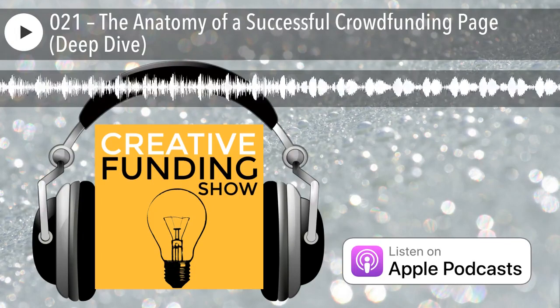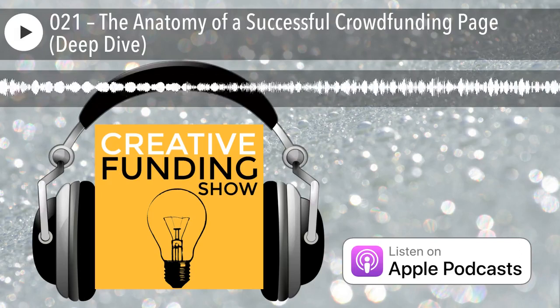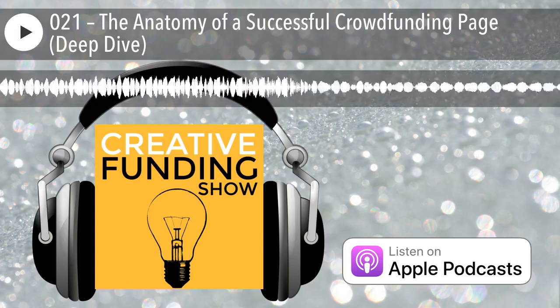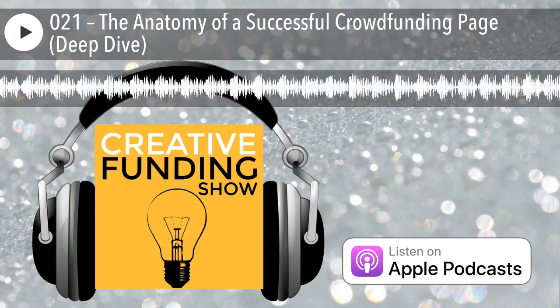Today we're going to be talking about the anatomy of a successful crowdfunding page. Whether your page is on Kickstarter or Indiegogo, the actual page itself is critical for a successful crowdfunding campaign. And for those of you on Patreon, I would still stick around for this episode because a lot of what we're going to talk about cross-applies there as well.